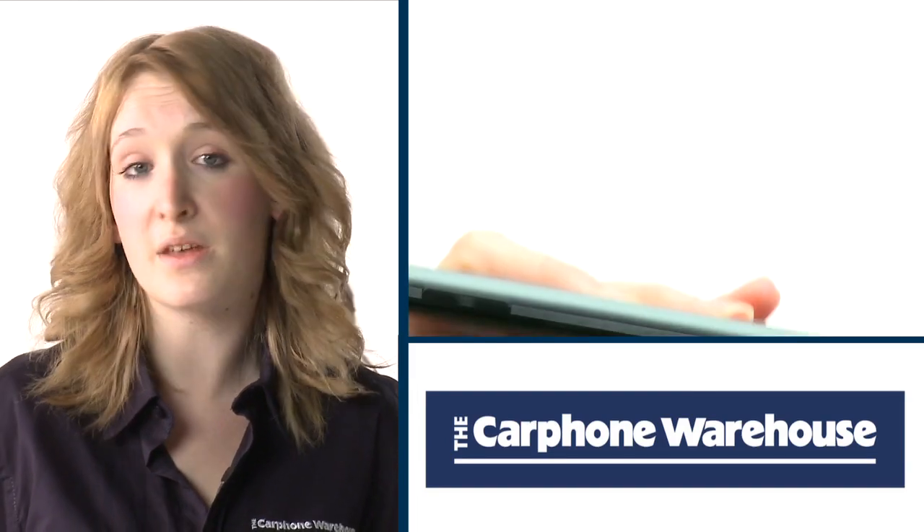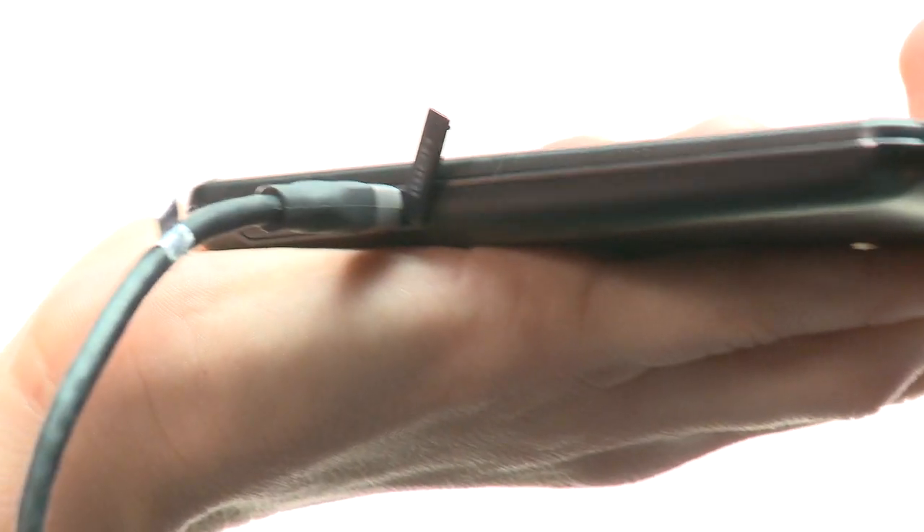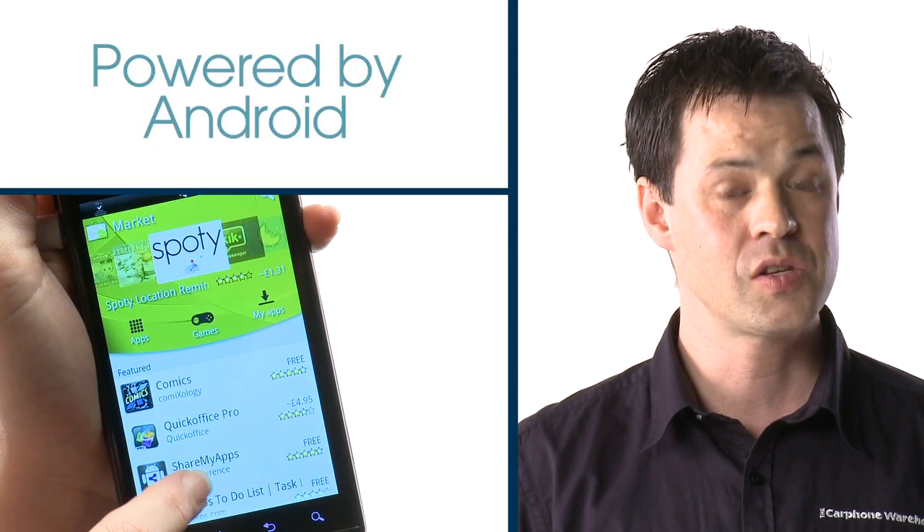LG Optimus 3D isn't just about 3D entertainment — in fact, if you want to, you can completely turn off 3D effects with the touch of a button. This is one of the first screens ever to have a full 1080p HD display, and it also has an HDMI port so you can watch HD movies on your home TV. Powered by the latest version of Android,